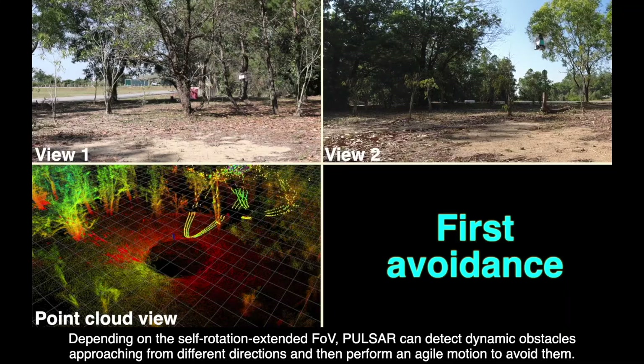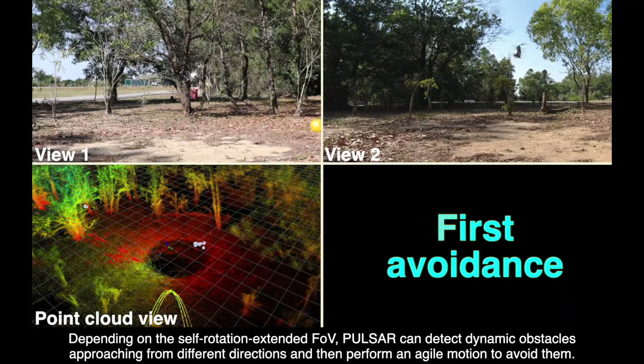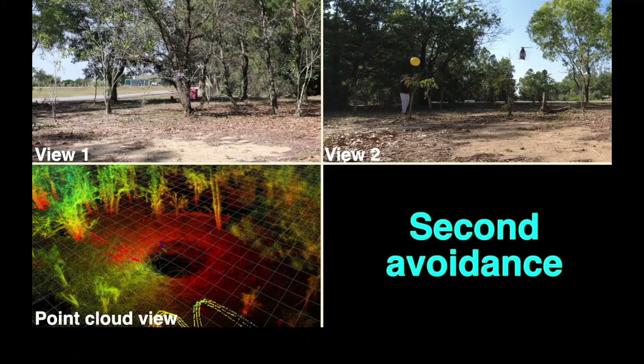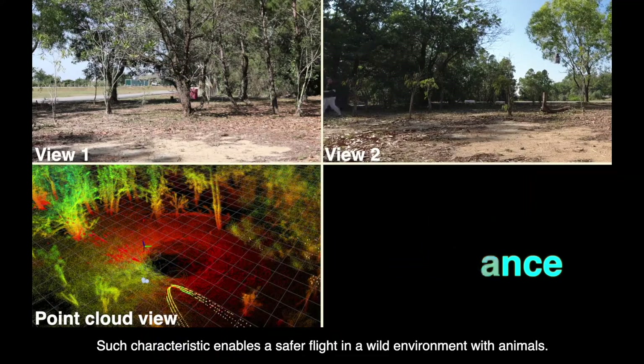Depending on the self-rotation extended FOV, PULSAR can detect dynamic obstacles approaching from different directions and then perform an agile motion to avoid them. Such characteristic enables a safer flight in a wild environment with animals.